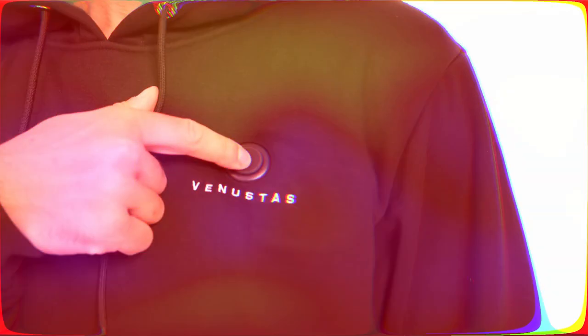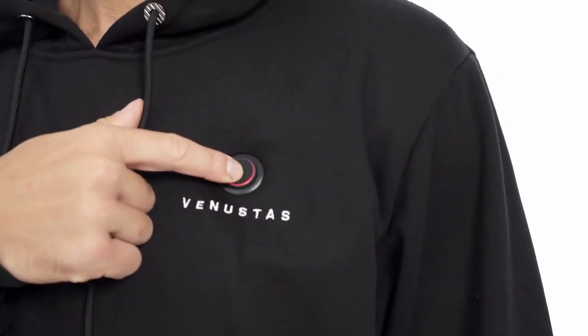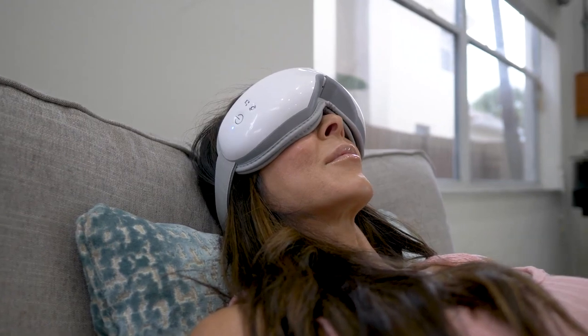So, which temperature-controlling jacket would you prefer — the Glacier Tech Cooling Vest or the Venustas Heated Hoodie? Make sure you let us know in the comments below. Thanks for watching and we'll see you in the next one.